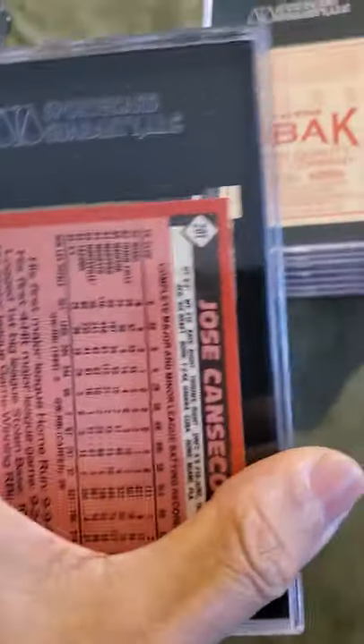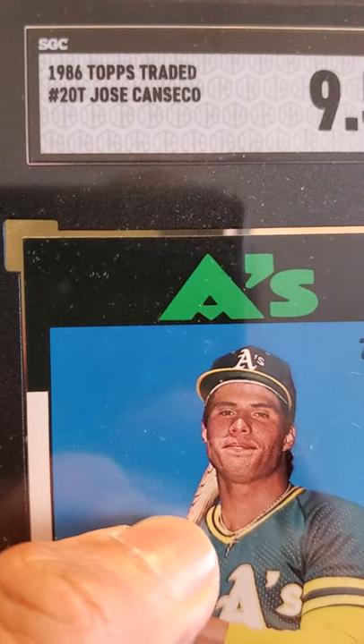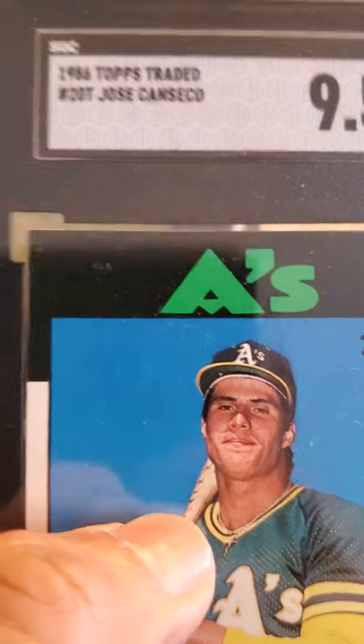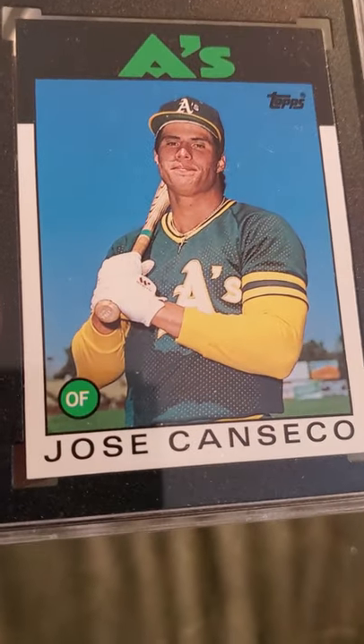Here's another Jose Canseco Topps card received a 9.5 — this is the 1986 Topps Traded Jose Canseco. Sweet looking card.